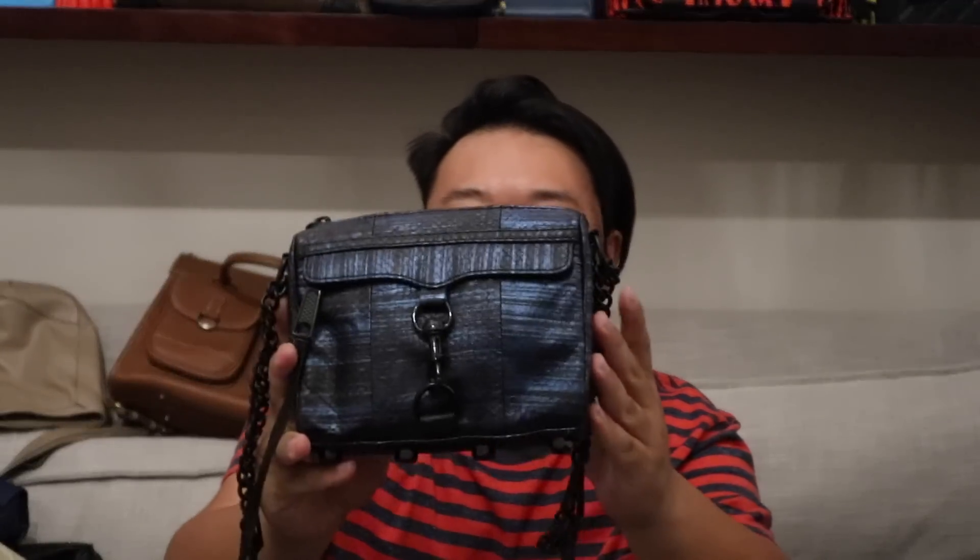This is another really cool bag — a Rebecca Minkoff Mini MAC crossbody. You can double up the straps on the sides and carry it on your shoulder, or extend it and carry it crossbody. There is a front zipper pocket right there underneath that.